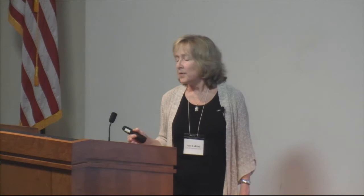What I was asked to do today was to provide 10,000-foot-level information on cans and canned coatings — covering why we can foods, why we coat the cans we use, what the food-beverage-can combination really has to do for us, and then briefly introduce a qualitative framework I set up to help think systematically about how to compare across resin types. One vocabulary note: when I talk about canned food I also mean canned beverages, and I'll use linings, coatings, and resins interchangeably.